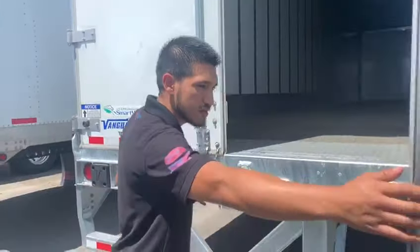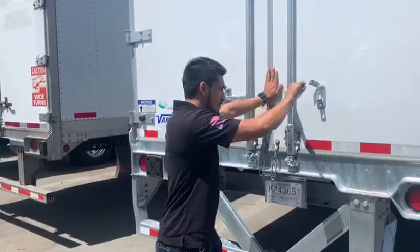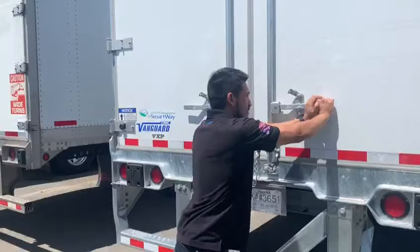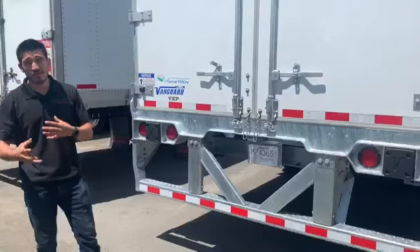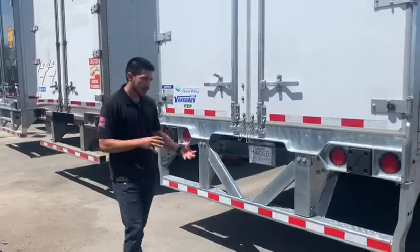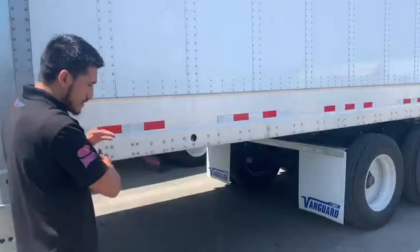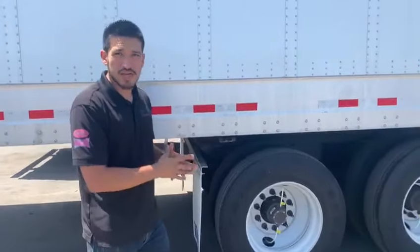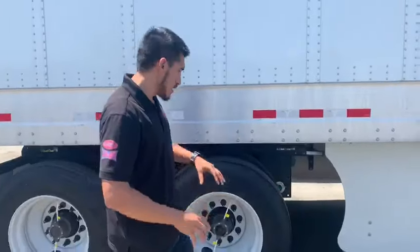Perfect trailer, especially for you owner-operator guys. If you're an owner op, this is the perfect thing for you because, one, it's brand new — you're the first person driving it. Second, brand new tires, brand new brakes. You're not really going to have to maintenance this trailer. And it comes with that tire auto inflation for easy maintenance and peace of mind — so you know your tires are at the right pressure. You do still have to keep an eye on it and set the auto inflation, but with that on there, you have a lot less worries on the road.